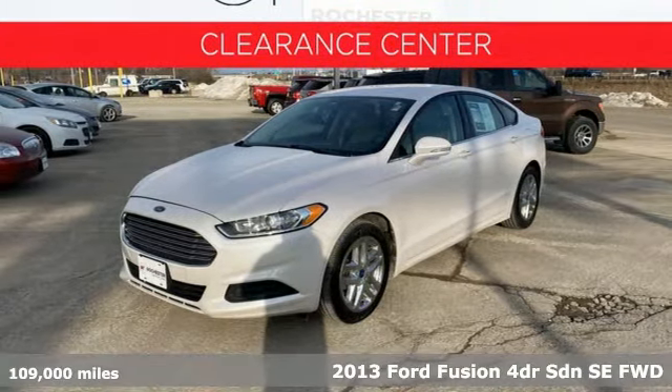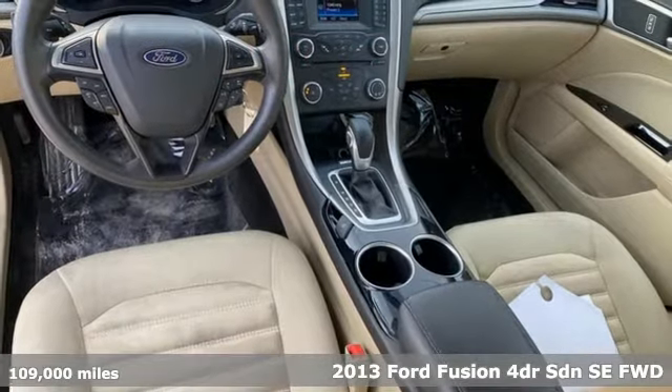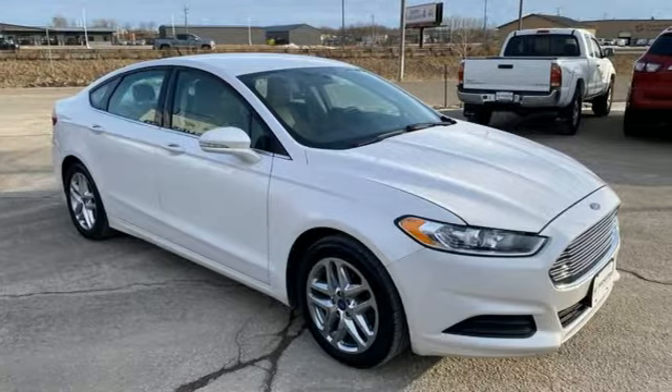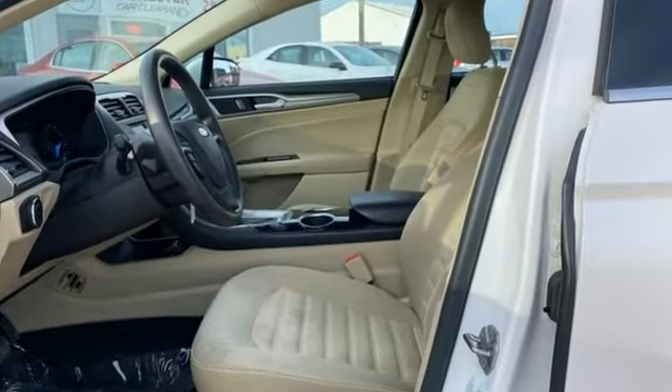It's a 2013 Ford Fusion. Respond to the mundane with this stimulating Fusion. It has the composed ride, sharp handling, and safety features you're looking for in a midsize sedan. It comes nicely equipped with features you'll love.